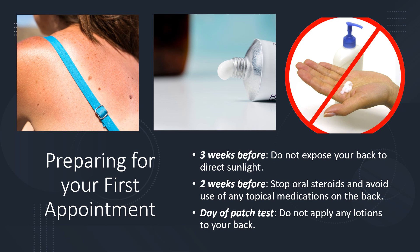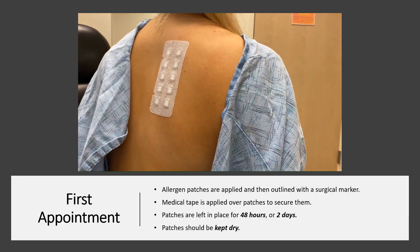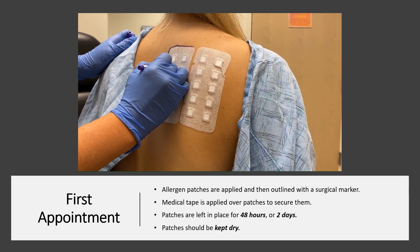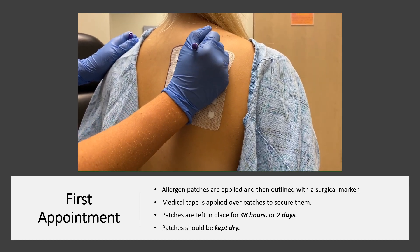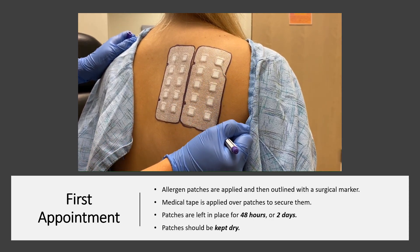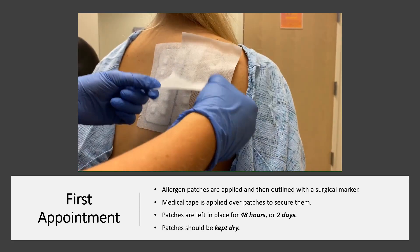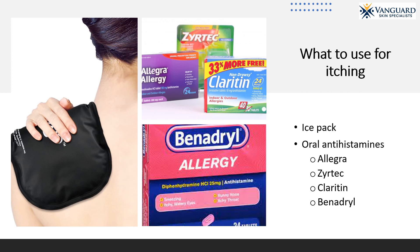On the day of your patch test, do not apply any lotions to your back. At your first appointment, allergen patches will be applied to your skin. Typically up to eight patches are applied. The back is the most common test area, but if you have rashes on your back, a different testing site will be chosen. The patches are outlined with a surgical marker, and medical tape is applied over the patches to secure them. The patches are left in place for 48 hours, or two days, and should be kept dry. You may still wash, but the patches may not get wet.